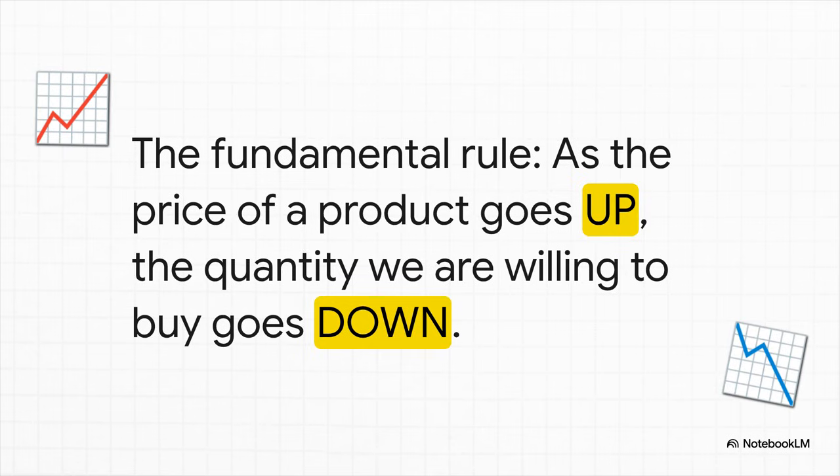It's called the law of demand, and honestly it's super intuitive. It basically says that when the price of something goes up, we're probably going to buy less of it. And when the price goes down, we're usually pretty happy to buy more. Simple as that.